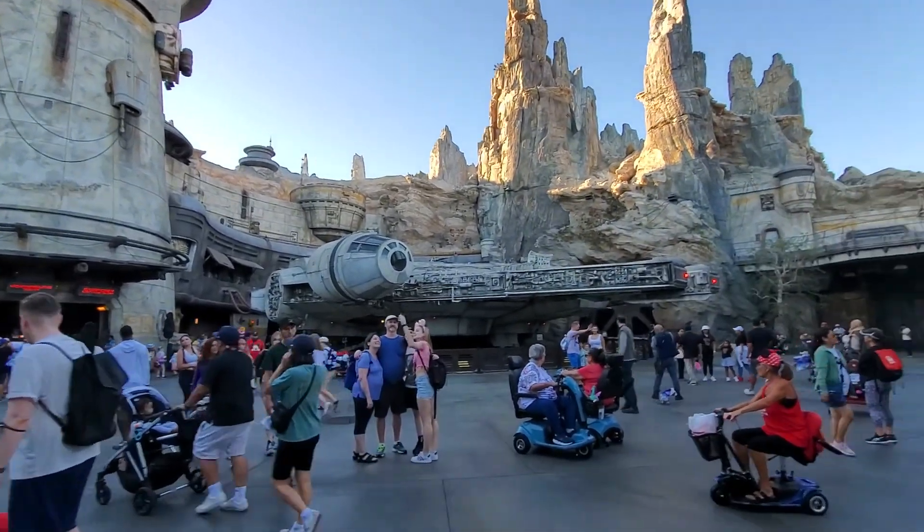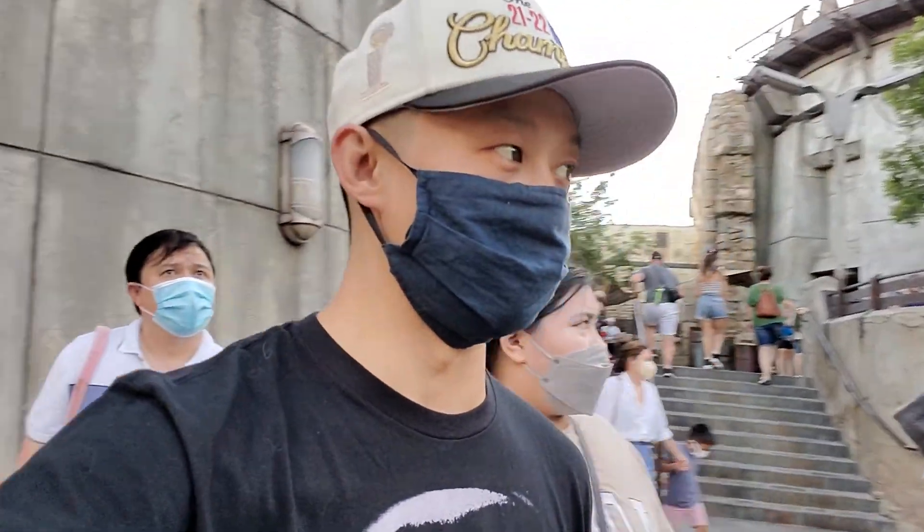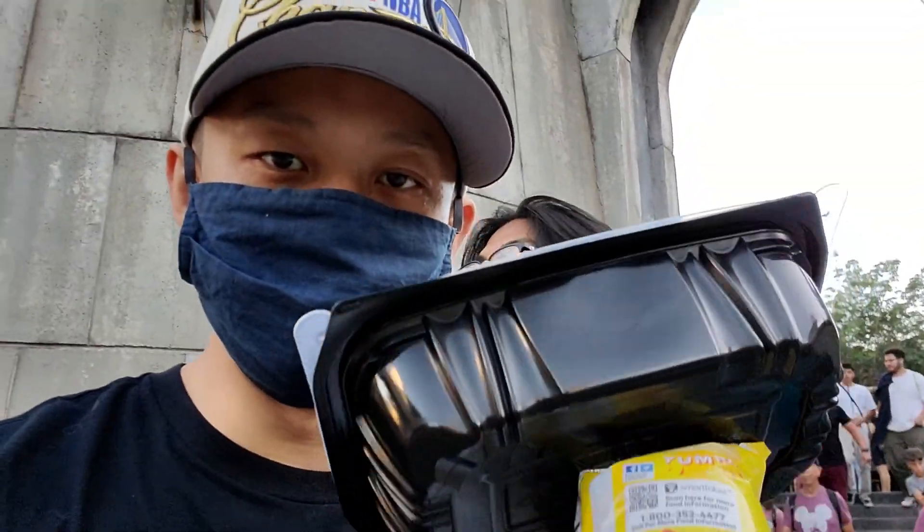I am finally at Galaxy's Edge — I've never been. Oh my god, look, this is the way. I am a huge Star Wars fan. Probably getting time for some pictures, and I'm going to head over to Ronto Roasters. Okay, so I'll see you guys in a little bit.